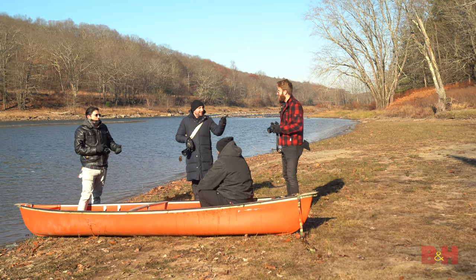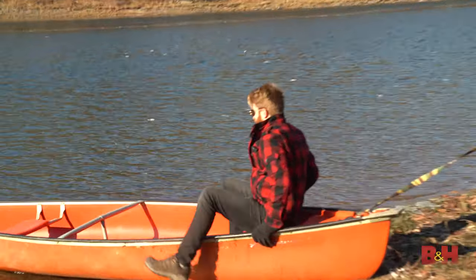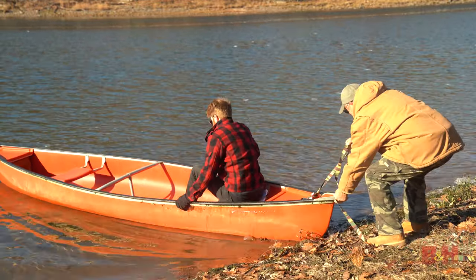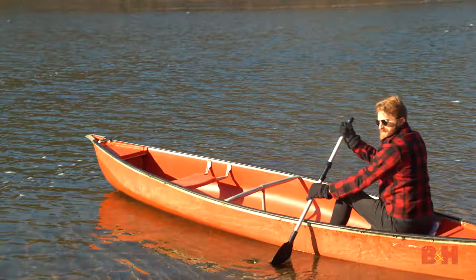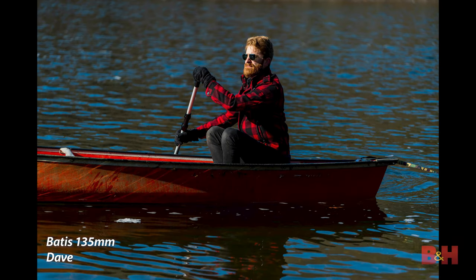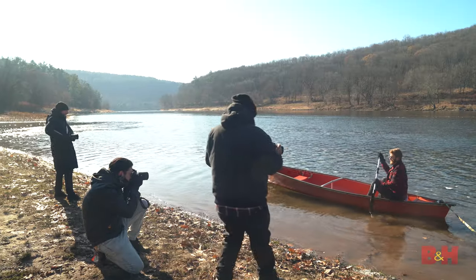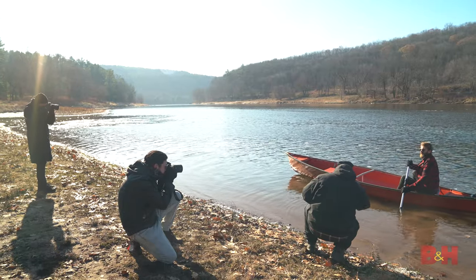All right, who's going in first? You are. All right, it's me. You guys better take a picture of this — I'm only doing it once. Yeah, don't fall in. I'm going to try that as best I can.